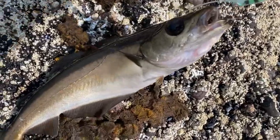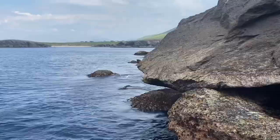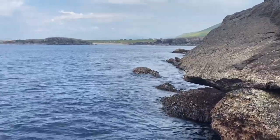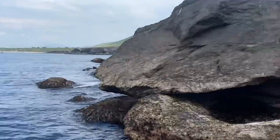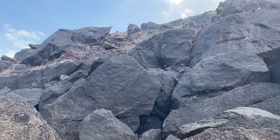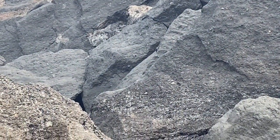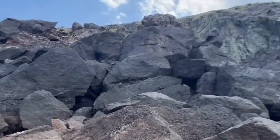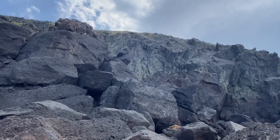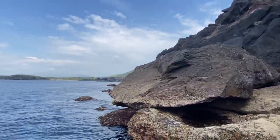There we go, first one of the trip — we want them a lot bigger but happy to be off the mark. We've just moved spots from around the corner; we think this is somewhere near where Mark and Gary were yesterday where they had the big boys. Getting down that little section was mental — I slipped all the way down and fell at the bottom, thought I broke my toe, but it's good now. Crazy getting down here but you just have to take your time.